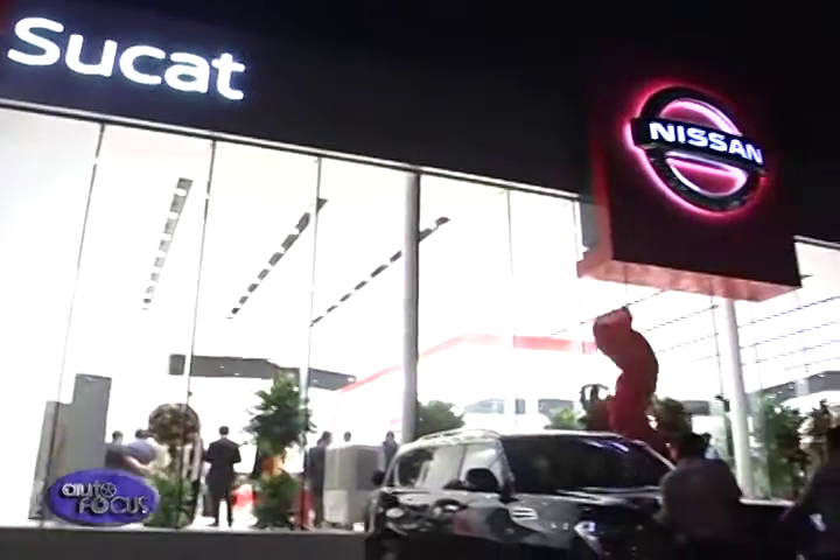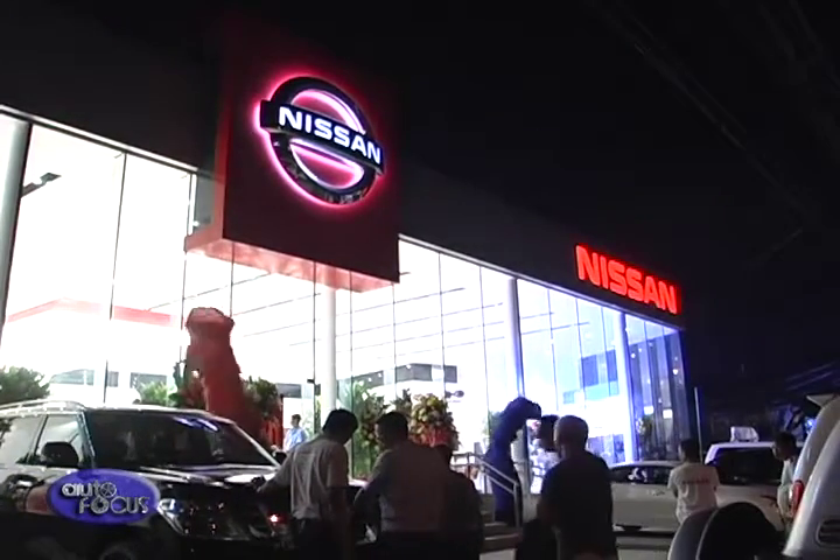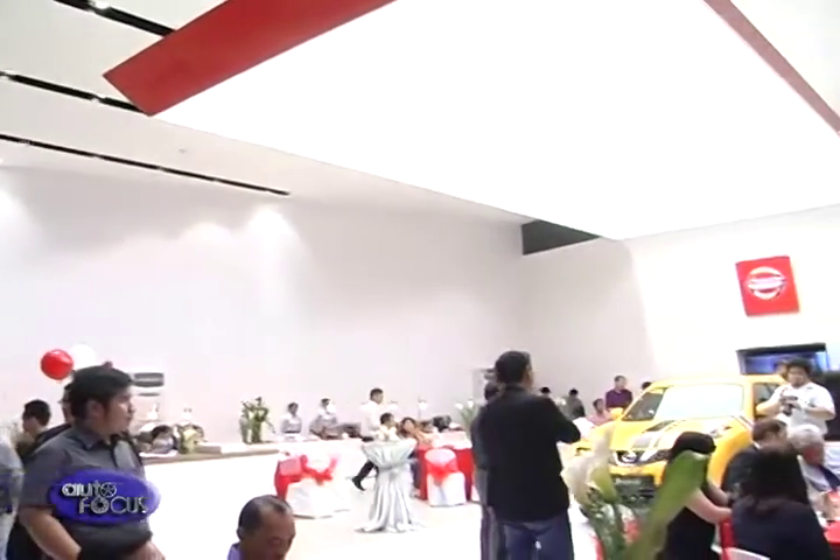The new showroom is now twice the size of a normal dealership, with a total area of 781 square meters.